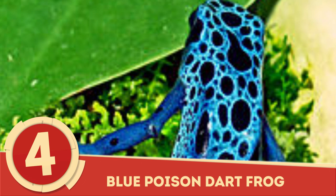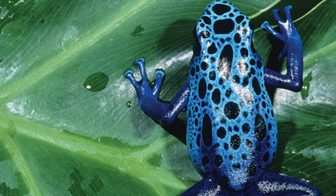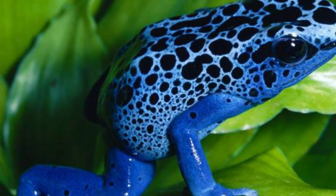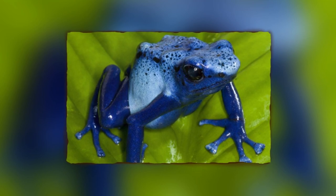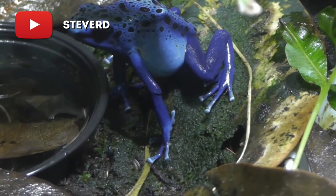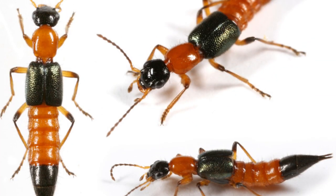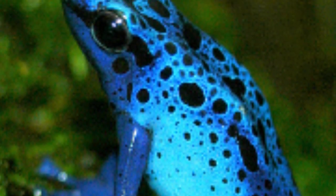Blue Poison Dart Frog: The brightly colored exterior of the Blue Poison Dart Frog may be appealing to the human eye, but to the predators of the forest of Brazil, it's a warning. Nestled among boulders and amidst the foliage on the forest floor, the Blue Poison Dart Frog has few predators thanks to its diet of poisonous ants and beetles, which it uses to create a toxic alkaloid that secretes from its skin.